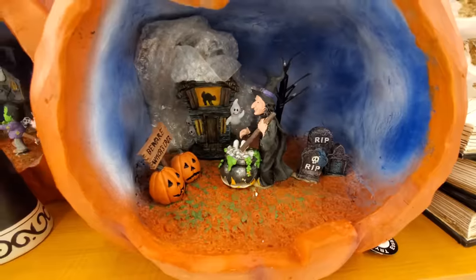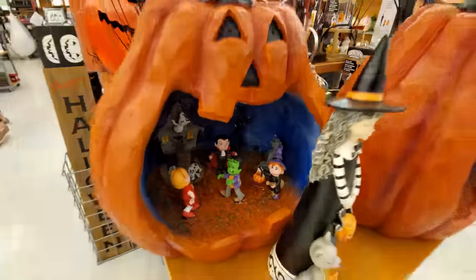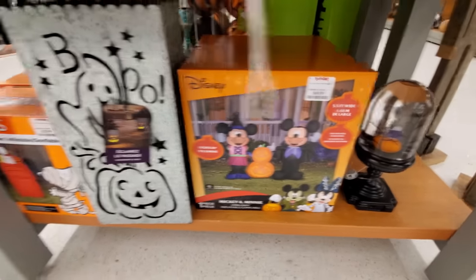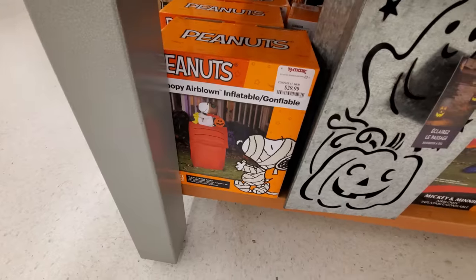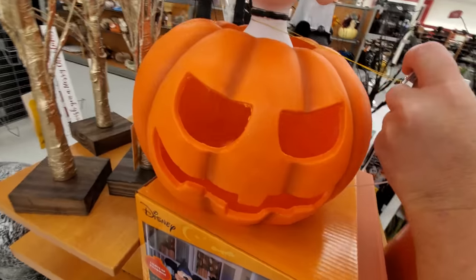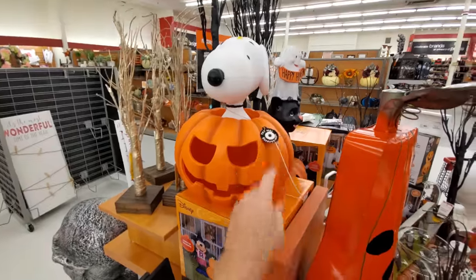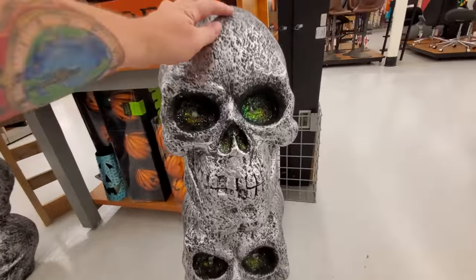Here's a different one with trick-or-treaters, I like that. A couple of inflatables down here — Mickey and Minnie, Snoopy on his doghouse, that's really cool. This one guys — Snoopy in a pumpkin, he lights up!